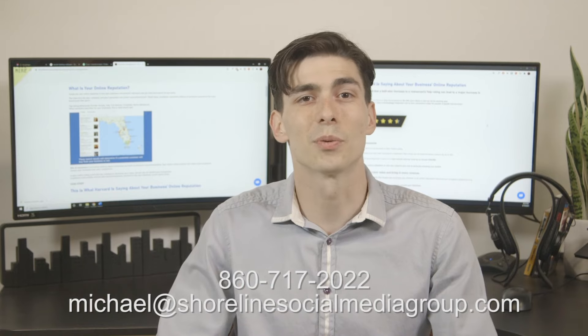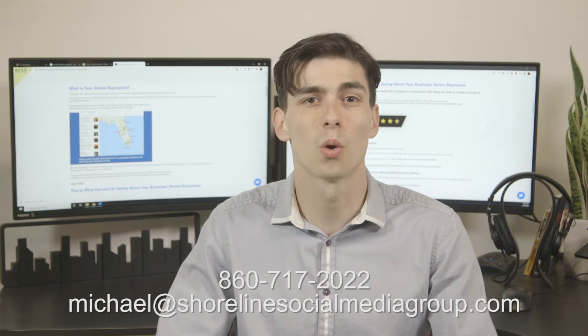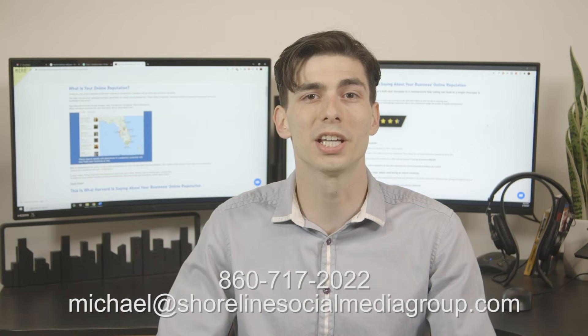Call 860-717-2077 or email michael at shorelinessocialmediagroup.com.